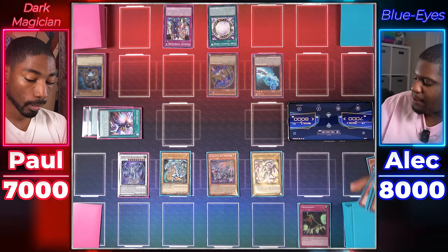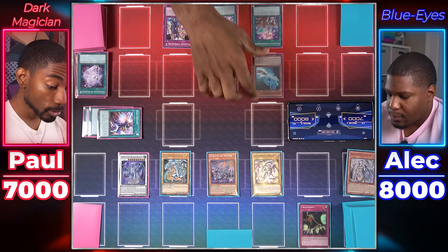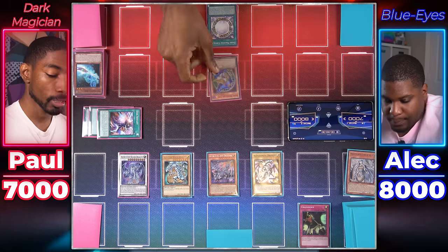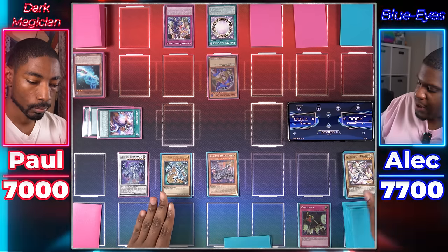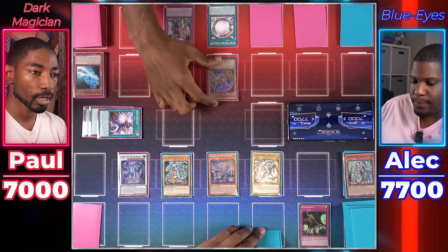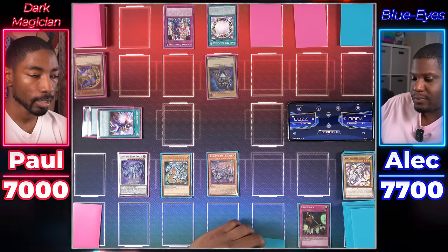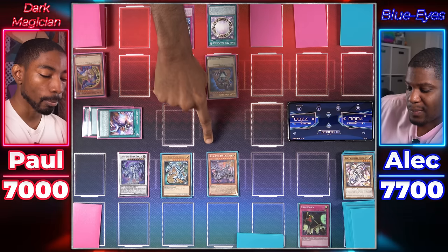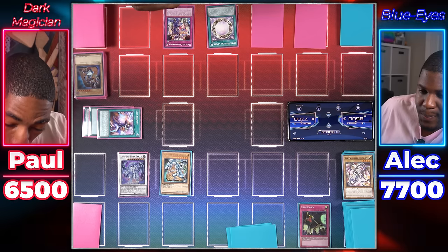Dark Magician player draws two cards and activates Spellbook of Secrets to get Spellbook of Knowledge, then activates it to draw two more by sending a spellcaster away. Dark Magician Girl, with 2,300 ATK, attacks Alexandrite Dragon. Sets two cards face down, ends turn. Blue Eyes player draws. In standby phase, tries to use Azure Eyes' effect to bring back Alexandrite Dragon. Dark Magician player uses Magician's Combination to trade out Dark Magician Girl for Dark Magician, negating Azure Eyes' effect. Dark Magical Circle triggers since Dark Magician was Special Summoned, banishing Blue Eyes Jet Dragon. Blue Eyes White Dragon attacks Dark Magician — both destroyed. Dark Magician player adds Magic Karibo back to hand from graveyard.